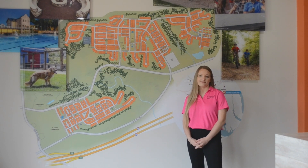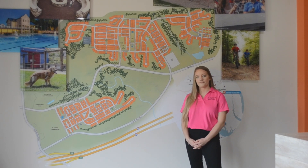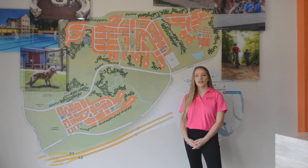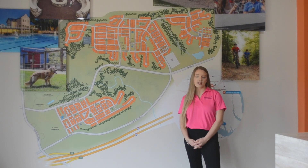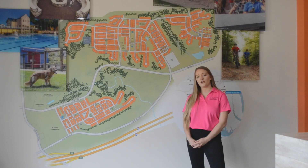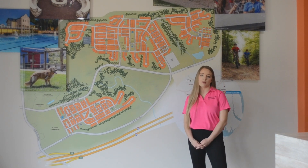Is there any special incentive for military or federal employees? Each of our seven builders offer their own military incentive, so you'll want to give those builders a call to see what they're offering. And as the developer, Newland offers free lawn care to deployed service members.